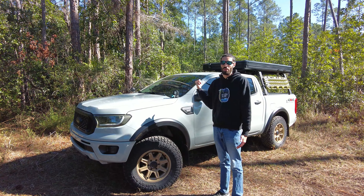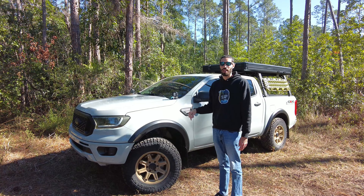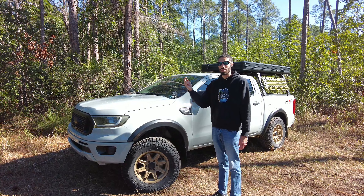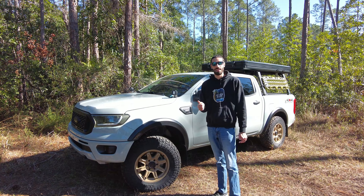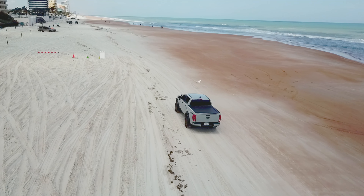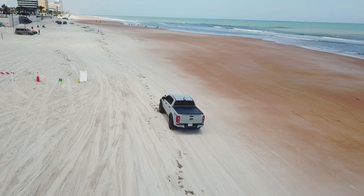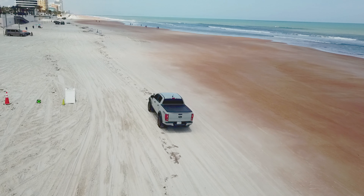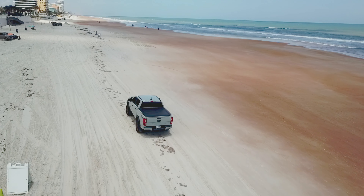My biggest complaint with these is probably after 20–25,000 miles — and I do rotate these every about three to five thousand miles on the truck — is they have gotten noisy on the road. They're starting to act like mud terrains. They were super quiet the first 20,000 miles; you couldn't even tell they have this aggressive of a tread pattern on them.